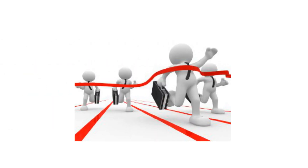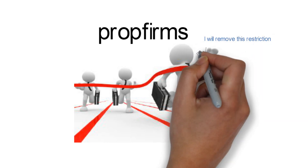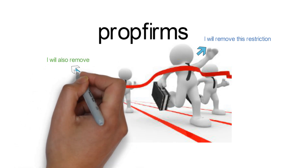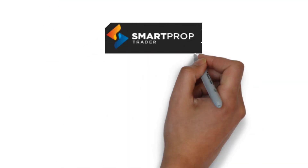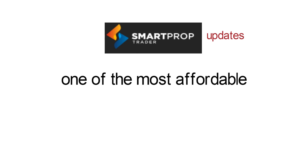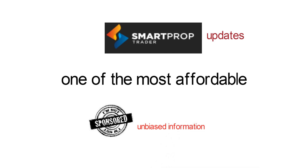As I'm already mentioning in many videos, prop firms are really having tough competition these days because of many problems coming up in the market. If one problem is removed, another comes up, and they try to remove that restriction and make it better. So today in this video, I'll be letting you know about a Smart Prop Trader update, which provides one of the lowest fee funding programs. Please be informed that this is not a sponsored video and all the information is completely unbiased.